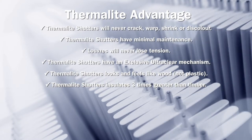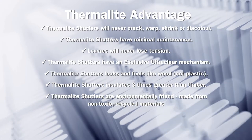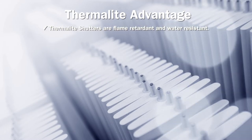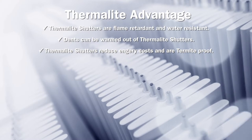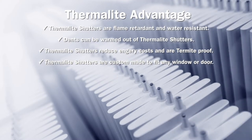Thermalite shutters insulate three times greater than timber. Thermalite shutters are environmentally friendly, made from non-toxic recycled materials. Thermalite shutters are flame retardant and water resistant. Dents can be warmed out of Thermalite shutters. Thermalite shutters reduce energy costs and are termite proof. Thermalite shutters are custom made to fit any window or door.